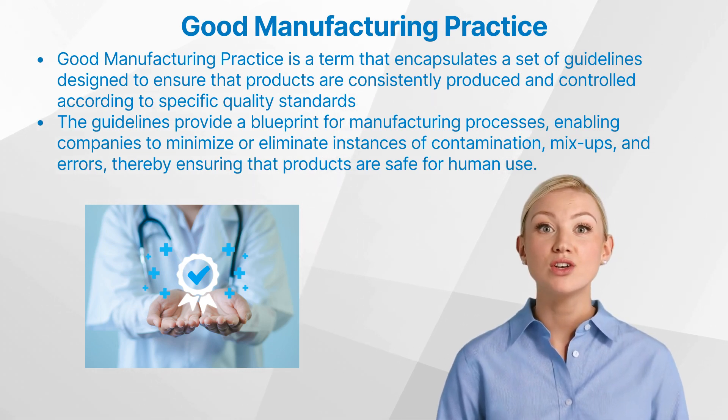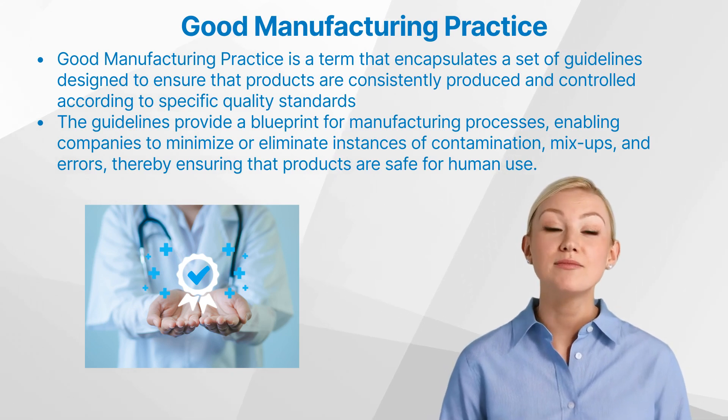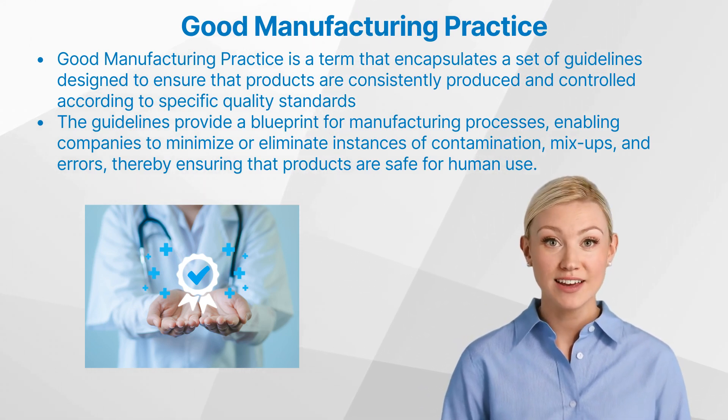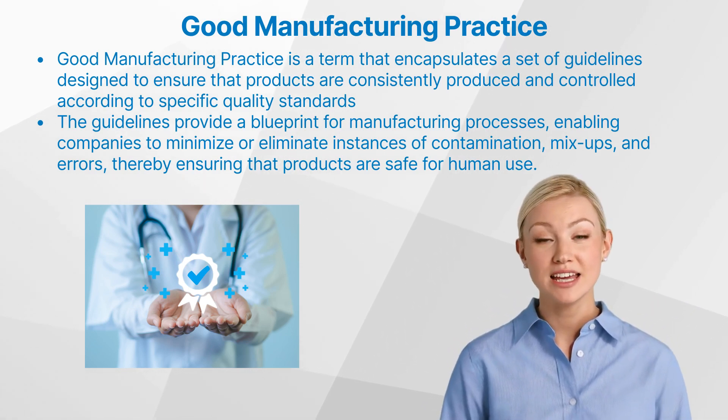GMP guidelines are not limited to one industry. They apply across various sectors, including food and beverages, cosmetics, pharmaceuticals, dietary supplements, and medical devices. However, this video will focus primarily on the application of GMP in clinical research.